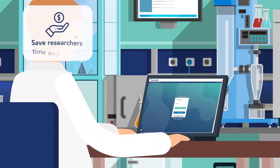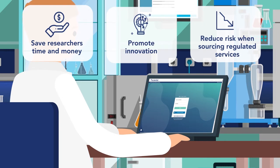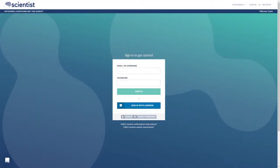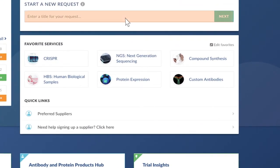The marketplace is designed to save researchers time and money, promote innovation, and reduce risk when sourcing regulated services. Getting started is easy. Investigators can access the Scientist.com marketplace using their organization's login credentials. Once logged in, research services are easily identifiable using keywords that best describe the service, technology, or tool the project requires.